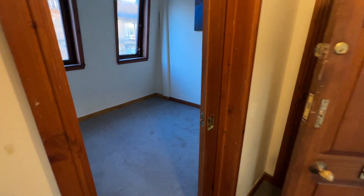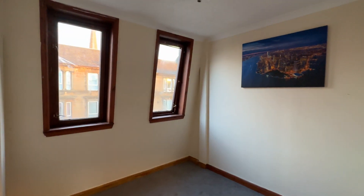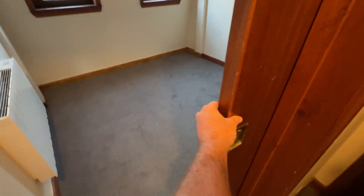Door entry and buzzer. And then you've got your bedroom here — space for a double bed. There's a sliding door that comes across here.